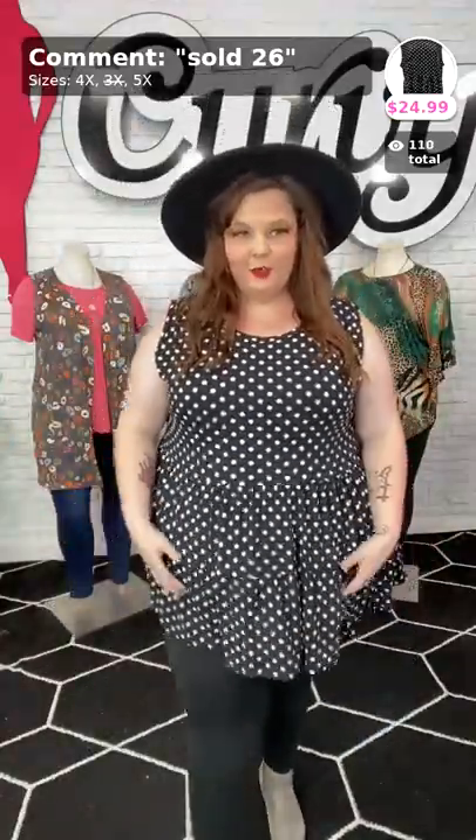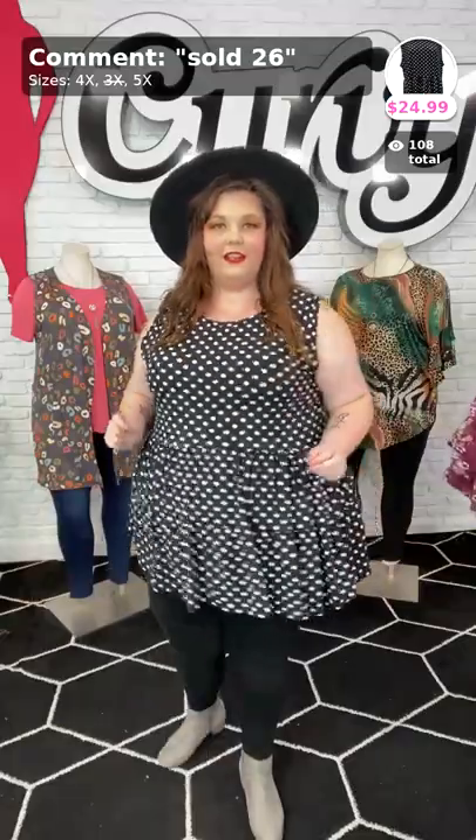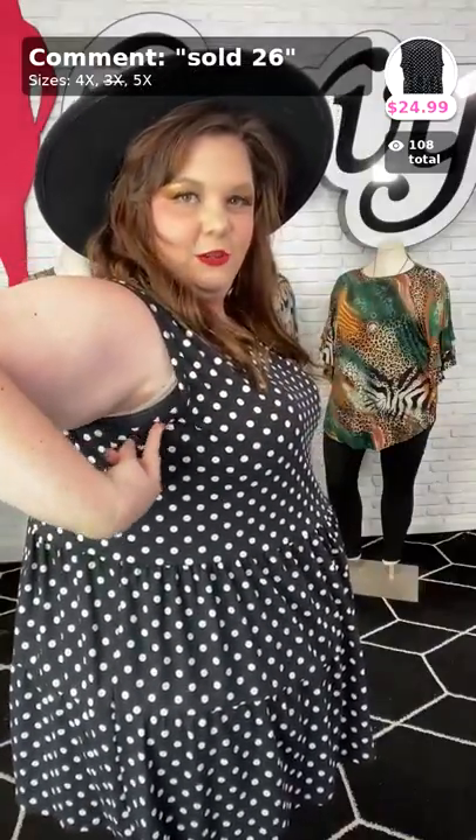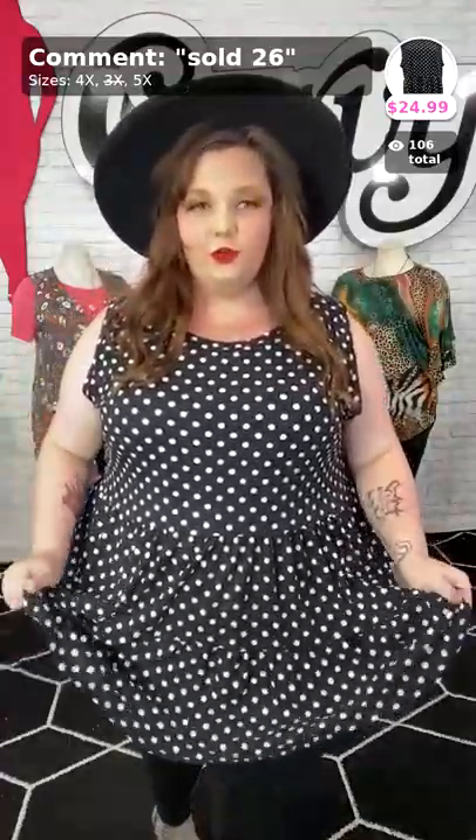Look at this — we have it. It's like a three-tier, kind of baby doll. This is really pretty. I'm in the 4X in this. Plenty of room to move around — it is that rounded hem. We have it in 4 and 5X. This is sold number 26, Spots of Love, for $24.99. The sleeves don't show the little pockets that I have right here — it hides them, and I love that because that's one of my insecurities. But all around, beautiful top, ladies. It's like a butter soft material, really really soft. Can't go wrong with it.